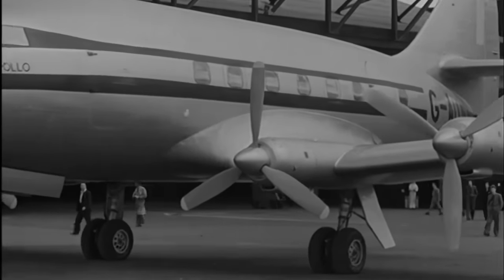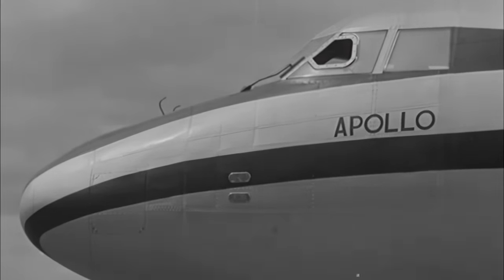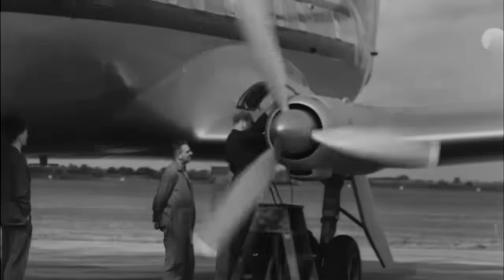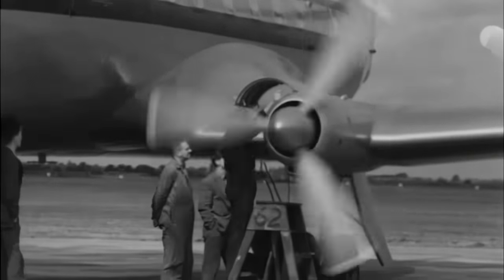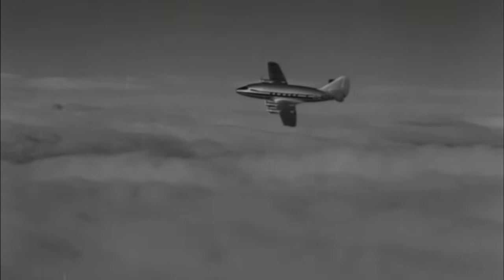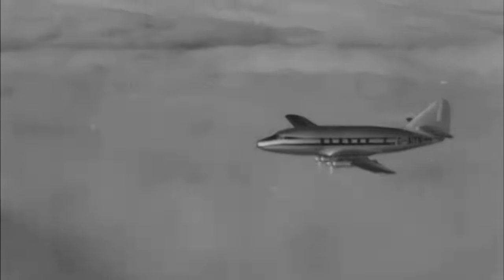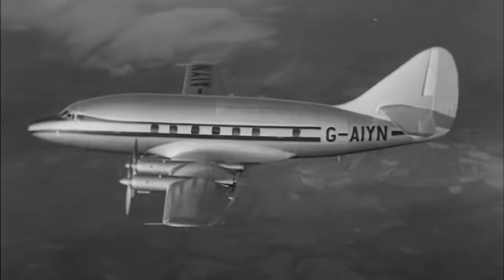Slightly smaller than the Viscount and with different turboprop engines, the Armstrong Whitworth AW55 Apollo was no less pleasing to the eye, and in tandem with the Vickers aircraft, represented a giant step forward in airline design. The target market for both aircraft was the short-to-medium routes of the emerging post-war airline industry. With government backing British industry, they had something special to offer with the revolutionary turboprop engines — the concept of a conventional jet having its exhaust thrust converted into turning power for traditional propeller blades was brand new, and it made for extremely economical and very smooth running.